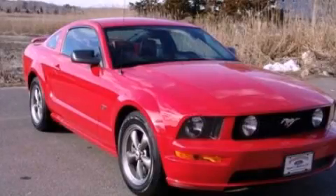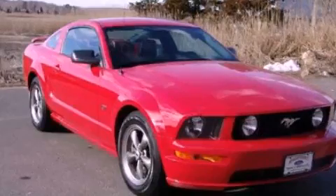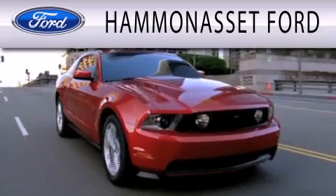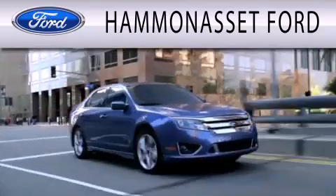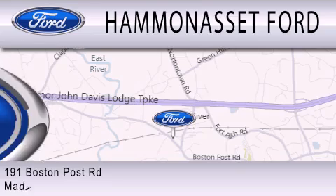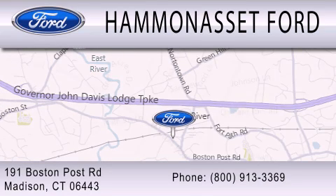Contact us today to schedule your opportunity to see this automobile in person. Hammond Asset Ford is dedicated to doing everything possible to ensure that the experience you have selecting your next vehicle is as pleasant as possible. We are located at 191 Boston Post Road in Madison.